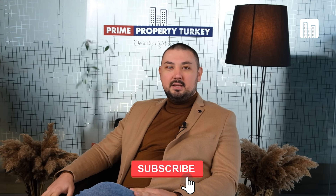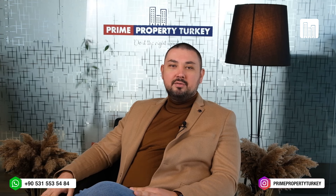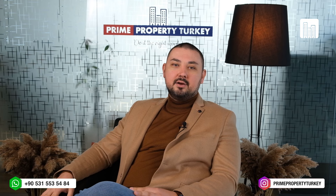Hey everyone, welcome back. This is Justin Mays with Prime Property Turkey. Last week I promised that we would cover Turkish Citizenship by Investment, especially after we covered how to buy a property. So today I want to briefly run through the steps of what you need to know when you're considering the Turkish Citizenship by Investment program.